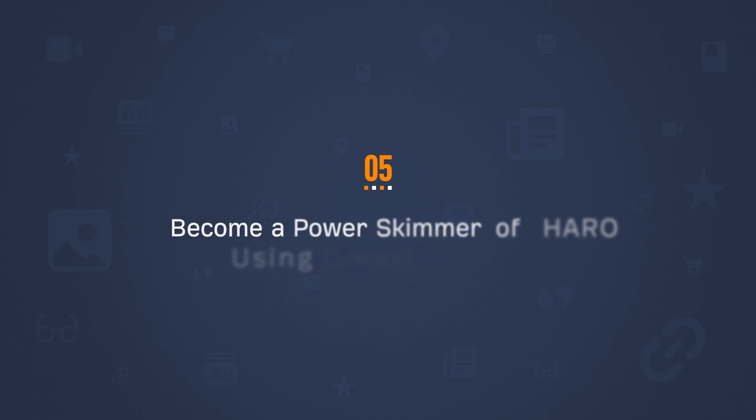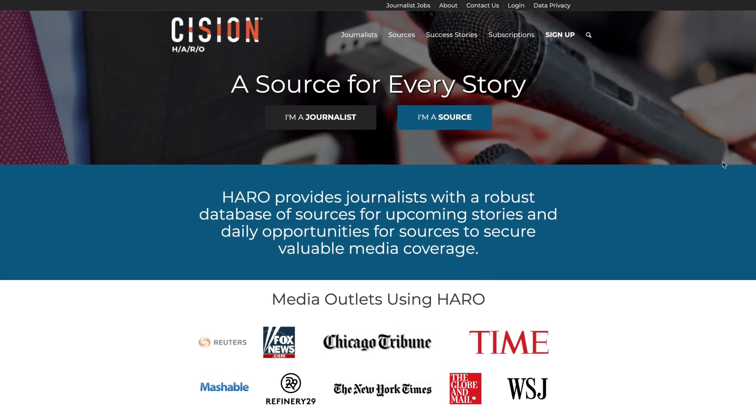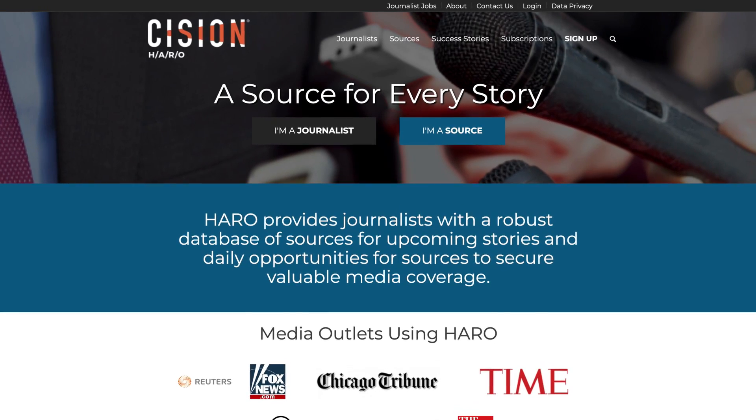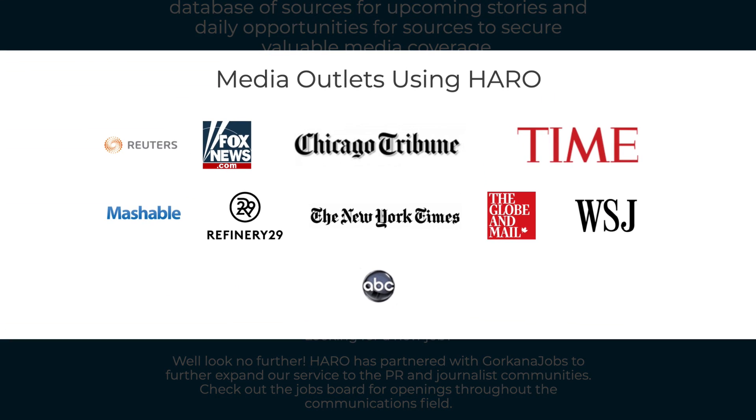If you want to learn more about funneling page rank through internal links, I recommend watching our SEO strategy video using the middleman method. The next tip is to become a power skimmer of HARO using Gmail filters. HARO stands for Help a Reporter Out — it's a free service where journalists can ask questions and anyone can respond and be a source for mega publications like the New York Times and Forbes. HARO is one of my favorite ways to build authority links and I recommend it to everyone at any stage.